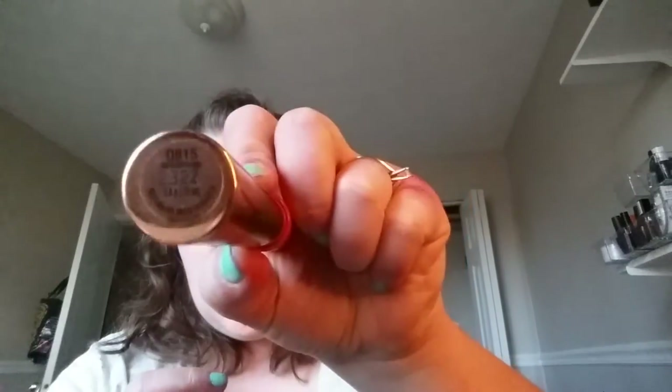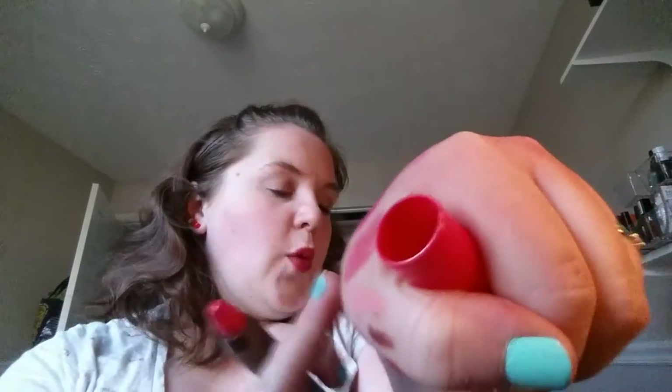This is the CoverGirl Queen Latifah collection jumbo gloss balm — it just has a number, 2322, I don't know the color. These are really nice, I love a good balm stick. It's kind of more like a watermelon salmon color. I think I'll keep it.